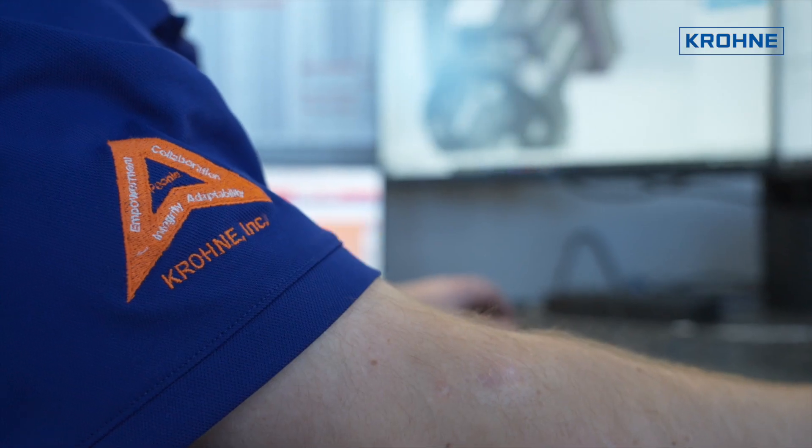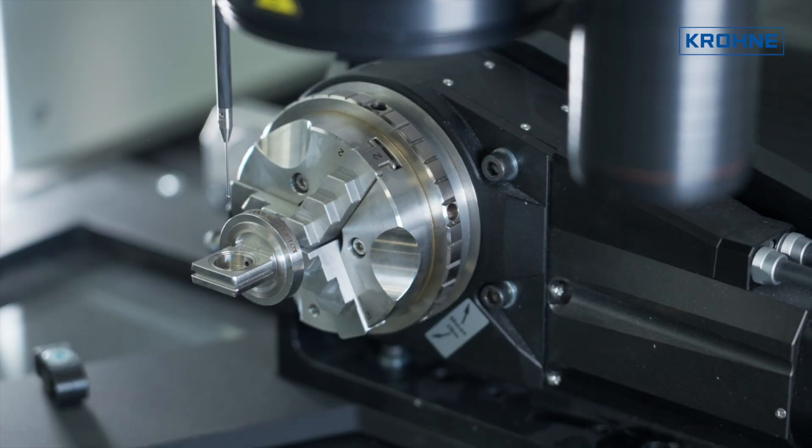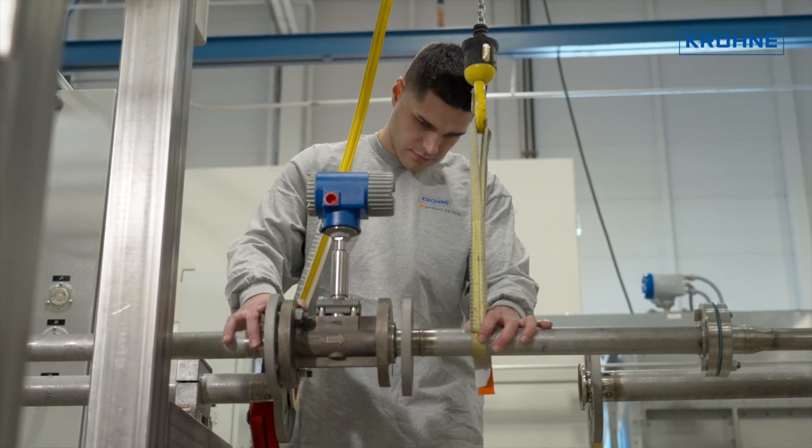Every instrument is built to order and is subjected to the most stringent quality control in the industry, since each customer will depend on it in their process plant operations.